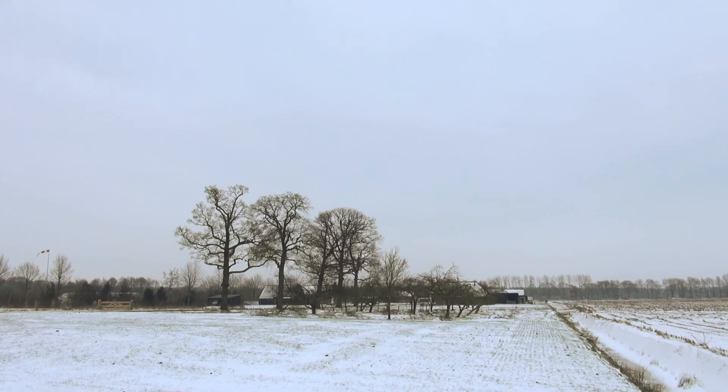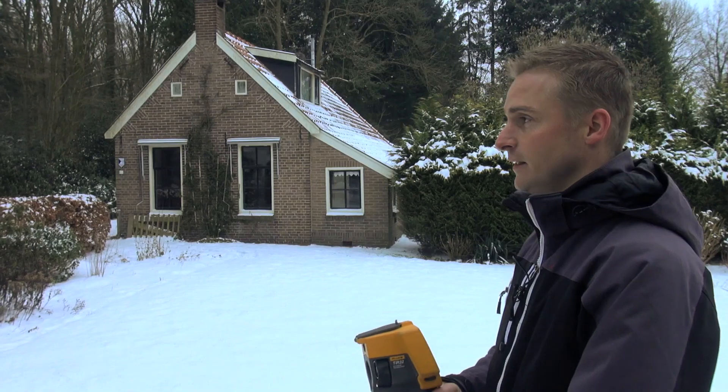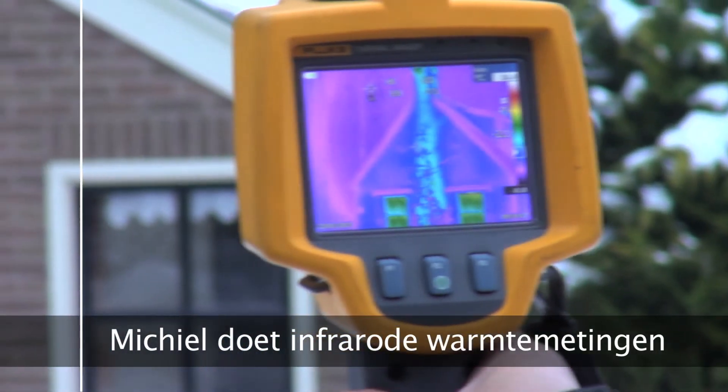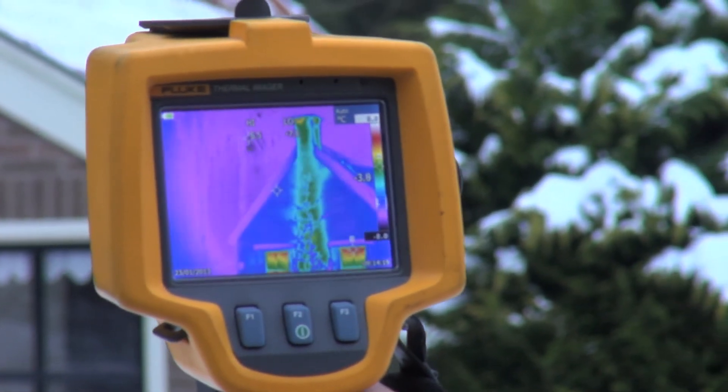Waardoor je eigenlijk weinig warmtevragen in de woning hebt. Dit is echt een authentieke koloniewoning. Er is veel warmteverlies via de voorgevel.